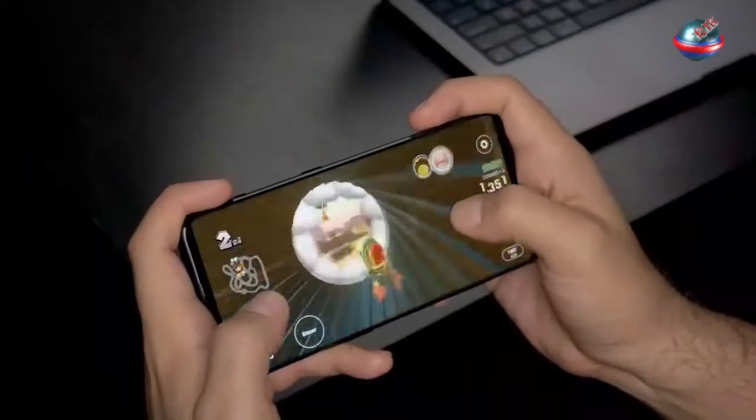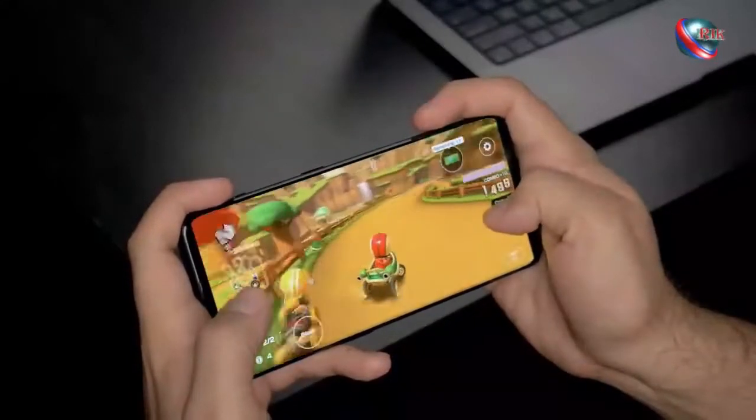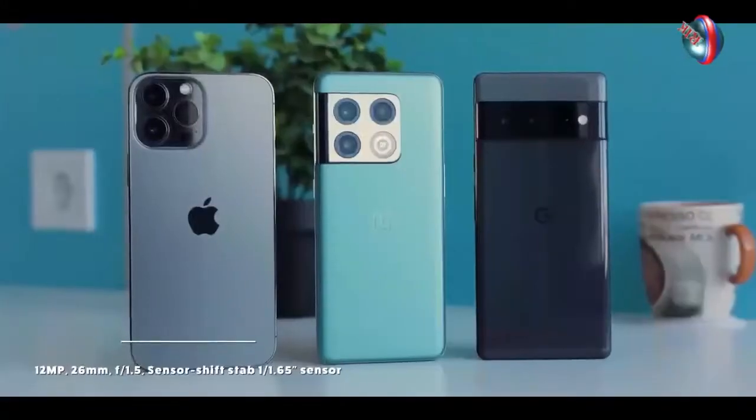From the improved cameras to the gorgeous display and beautiful design, the OnePlus 10 Pro certainly gives the Google Pixel 6 a run for its money. I'm hard-pressed to say which phone is better.